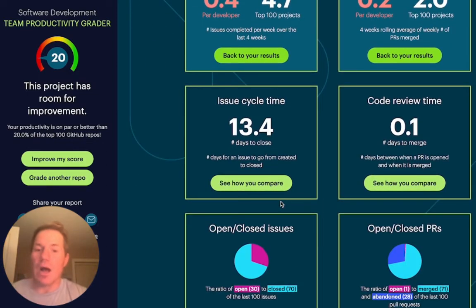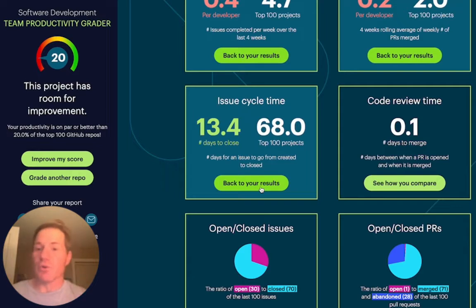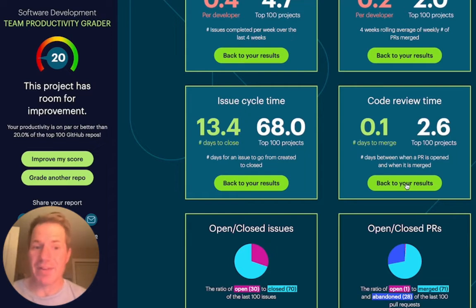We can also look at how long it takes an issue to go from created all the way through to closed. Here it's about 13 days to go from open to closed. Comparing that to the top 100, it's doing much better — only two weeks versus over two months. We can also look at how long it takes to review code. This project reviews code very quickly — only about a few hours to go from pull request open to pull request merged, versus about two and a half days of review time for those top 100 projects.